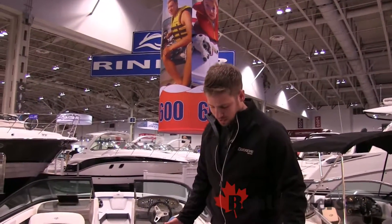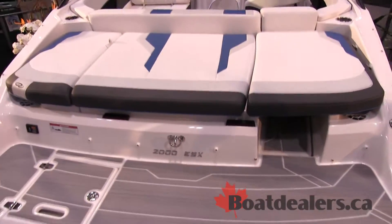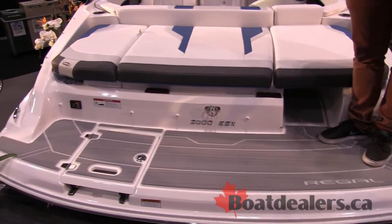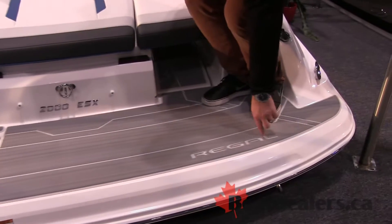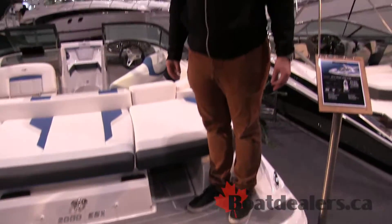Another nice touch about the ESX package is it comes with the C-deck on the back platform, which is really nice if you're doing any water sports. It's soft to the feel, and it has a nice little feature with the CNC engraved Regal logo on there — it's nice and soft on the feet and cool on those hot sunny days.